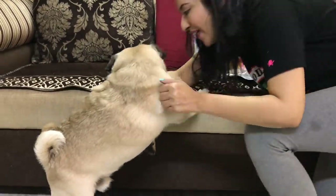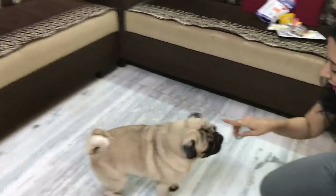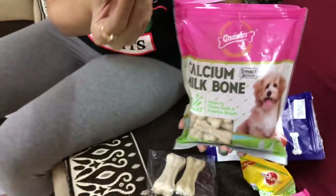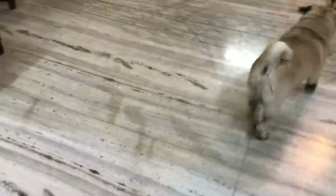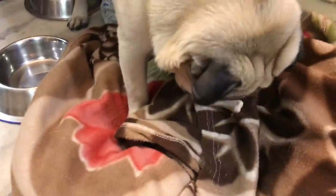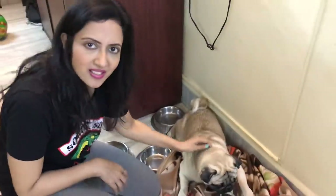No! No! I have more! Come here! Sit! He's playing! He's playing! He's playing! See!